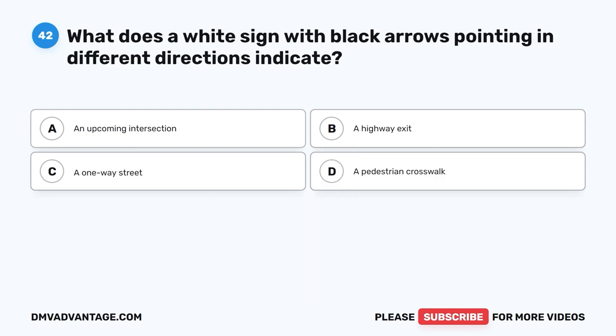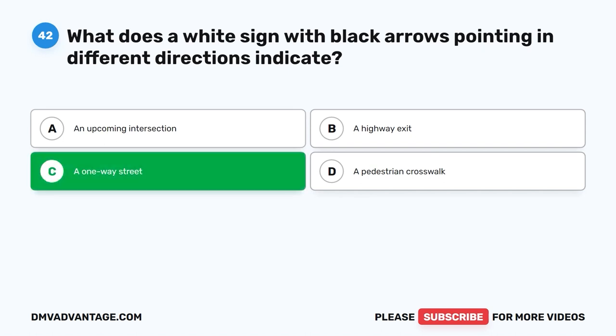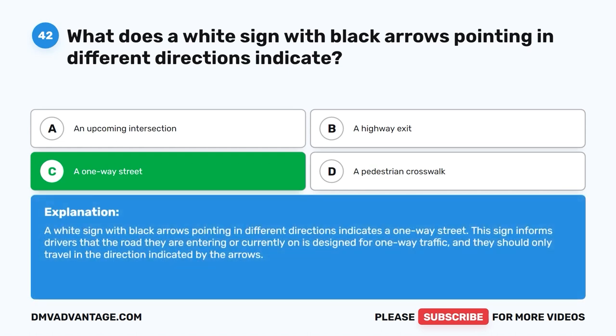Question 42: What does a white sign with black arrows pointing in different directions indicate? A. An upcoming intersection. B. A highway exit. C. A one-way street. D. A pedestrian crosswalk. The correct answer is C, a one-way street. A white sign with black arrows pointing in different directions indicates a one-way street. This sign informs drivers that the road is designed for one-way traffic and they should only travel in the direction indicated by the arrows.